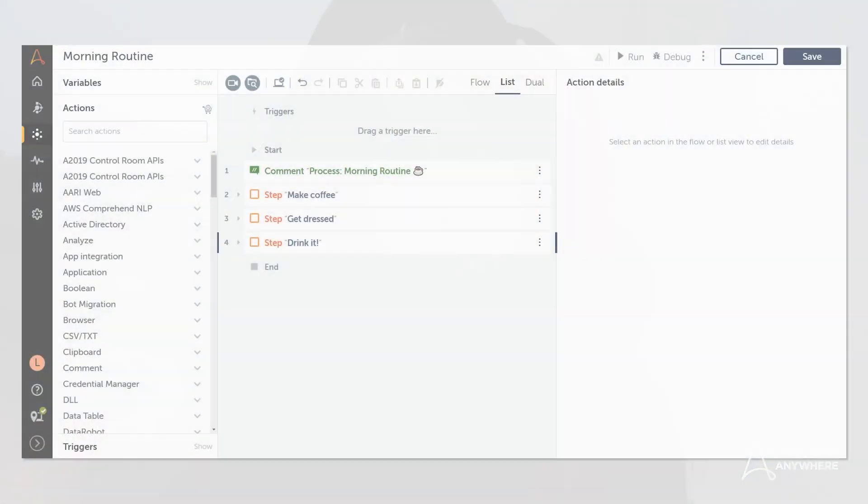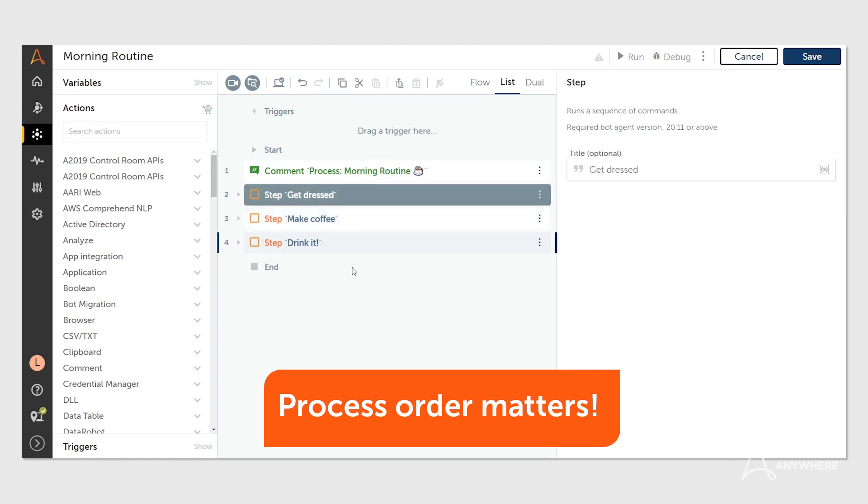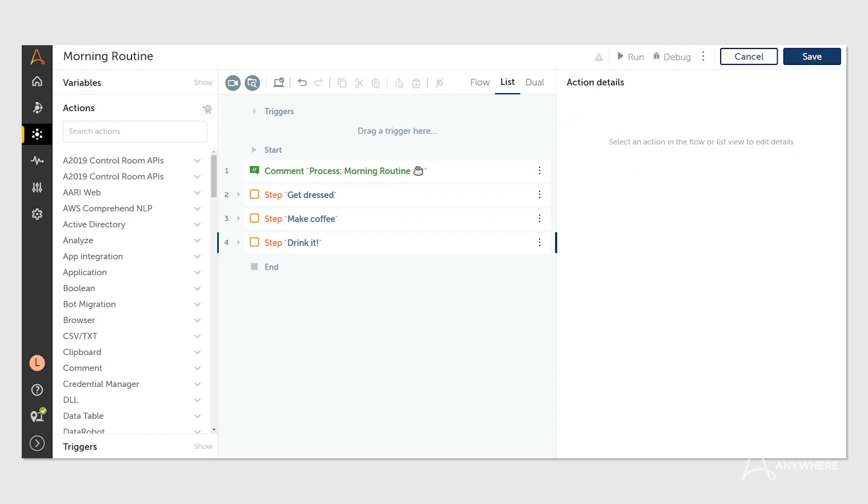For instance, how do you start your day? Do you make coffee, get dressed, and then drink it? You need to worry about the steps in a process. If you do that, by the time you get to drink the coffee, it might be cold. So you need to change the steps and the order that they appear.